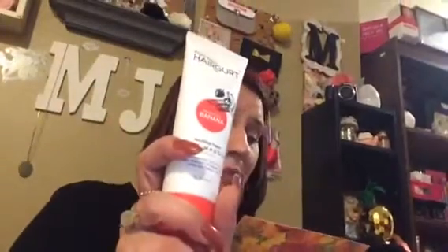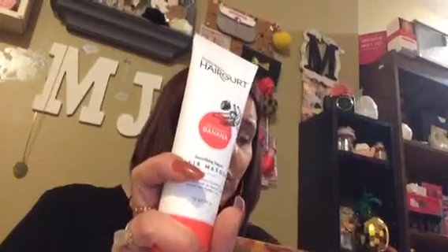This is Project Beauty Hair Girt Smoothing Yogurt. I think I have another one of these, but it's a Mango and I got it from my Boutique Beauty Box. So this is Strawberry Banana. This is Project Beauty Soothing Yogurt Shampoo. Is that what this is?